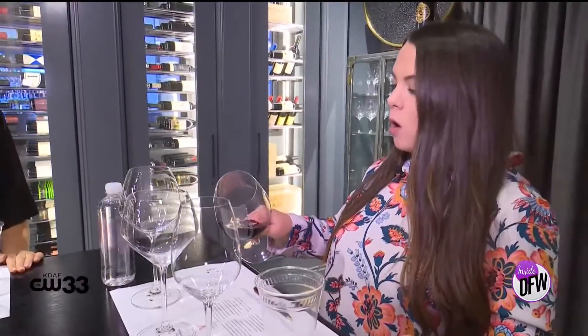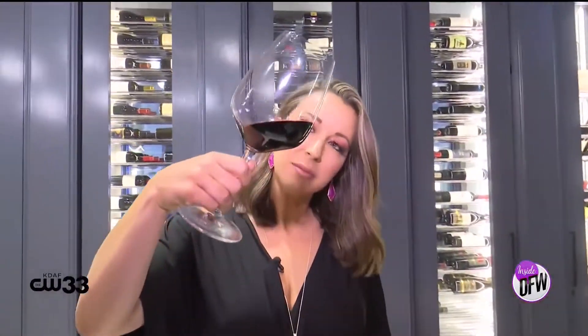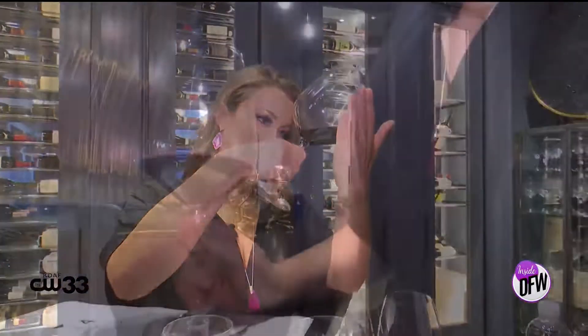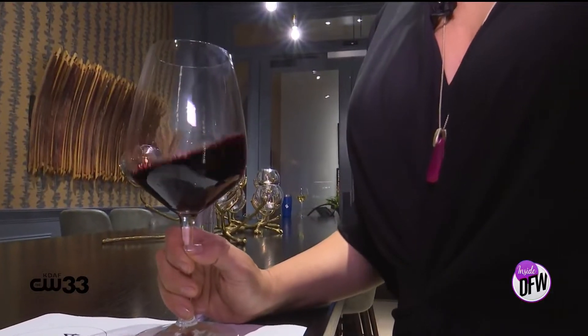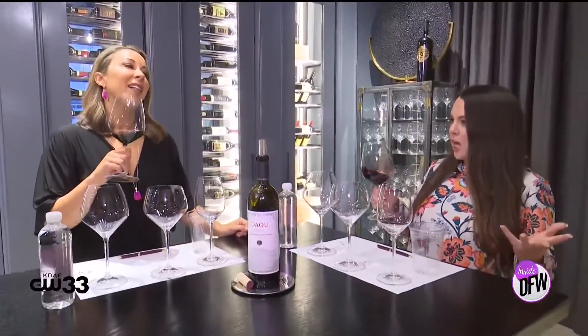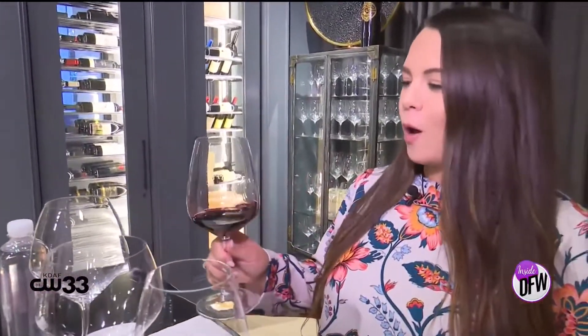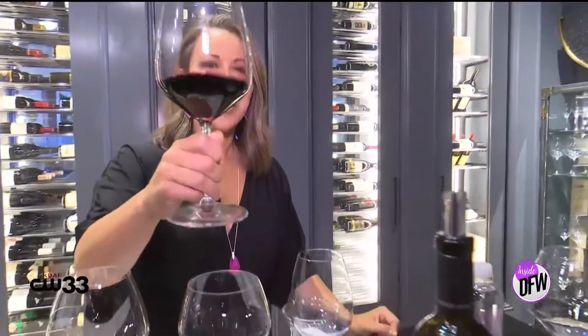First, just look at the wine — on a white background you can see the age of it. Then you'll want to swirl and smell. The reason we swirl is one, you look cool and educated, but it also creates a more well-balanced glass of wine because when it sits, the alcohol rides to the top and the sugar to the bottom.